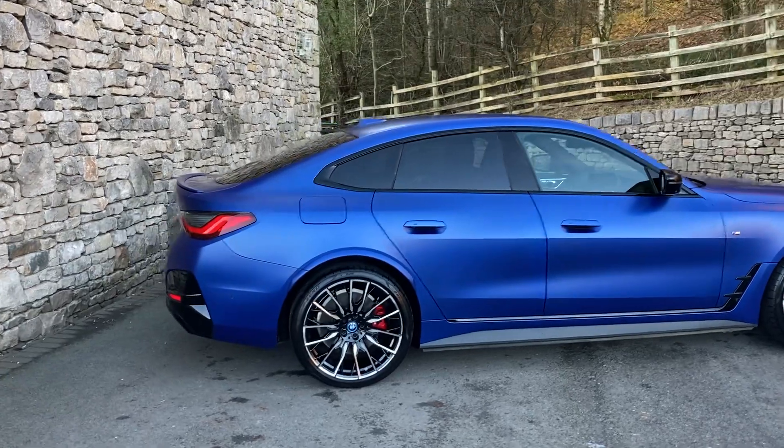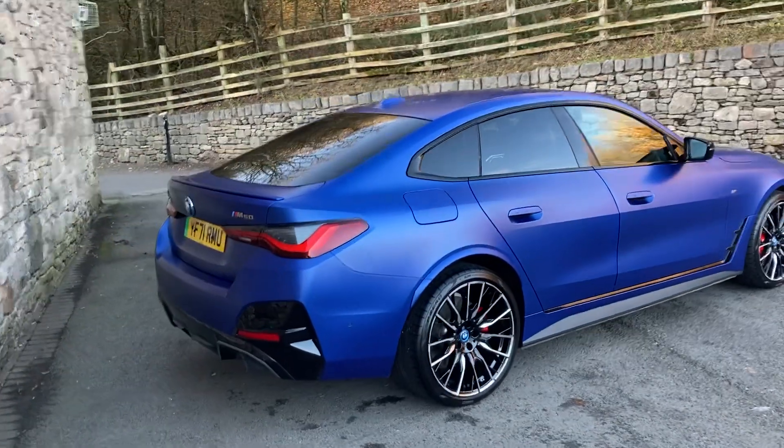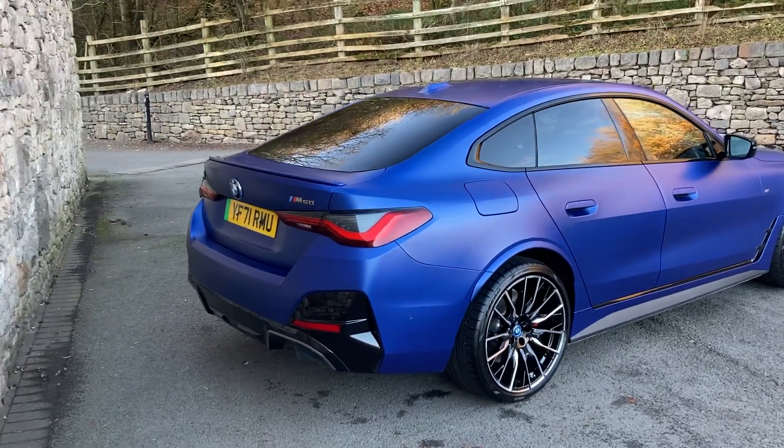This is the Frozen Portimao Blue. It's frozen paint — like a satin, almost a matte finish to the paint. Looks very, very special indeed.